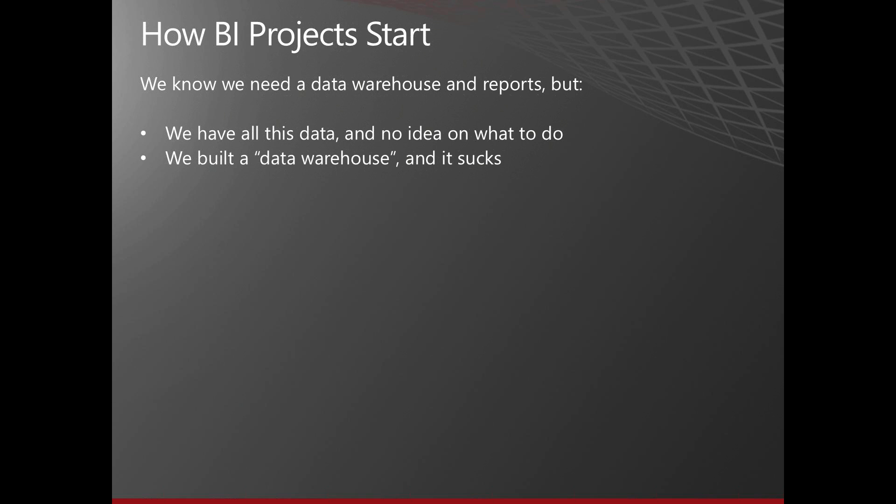The third one I usually hear is: we built a data warehouse, we got a lot of SSRS reports on there, and it still sucks. We're having performance issues. Their data warehouse may be pretty close to what is optimal, but they didn't understand the reporting needs of the user. They just think they use SSRS as the only tool, and nobody's using it because it's not giving them anything more than they already had — in fact, it's probably worse because of the performance issues with the reporting.